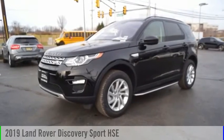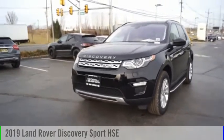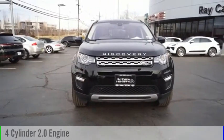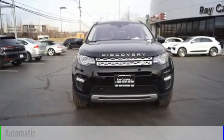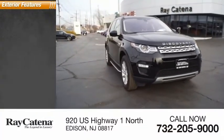Take a ride in the 2019 Land Rover Discovery Sport. This vehicle is powered by an all-wheel drive four-cylinder 2.0 liter engine and comes with an automatic transmission. This vehicle has less than 5,000 miles.